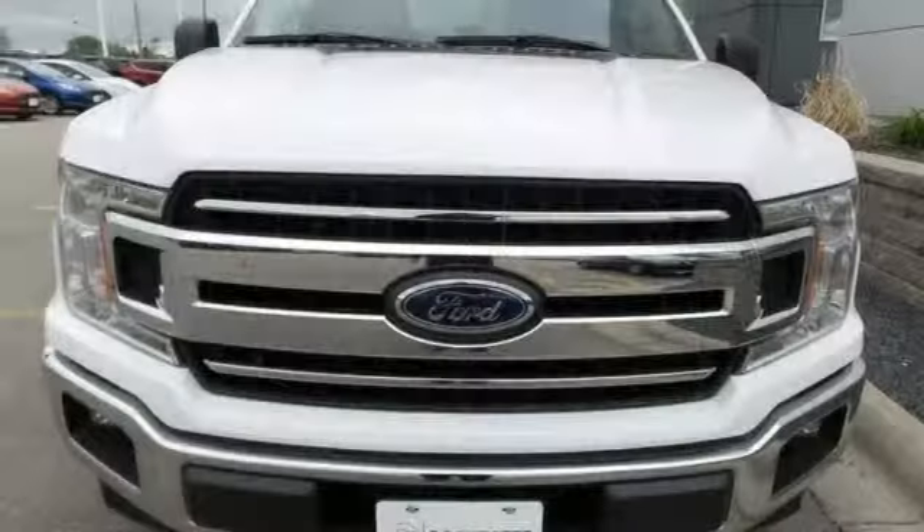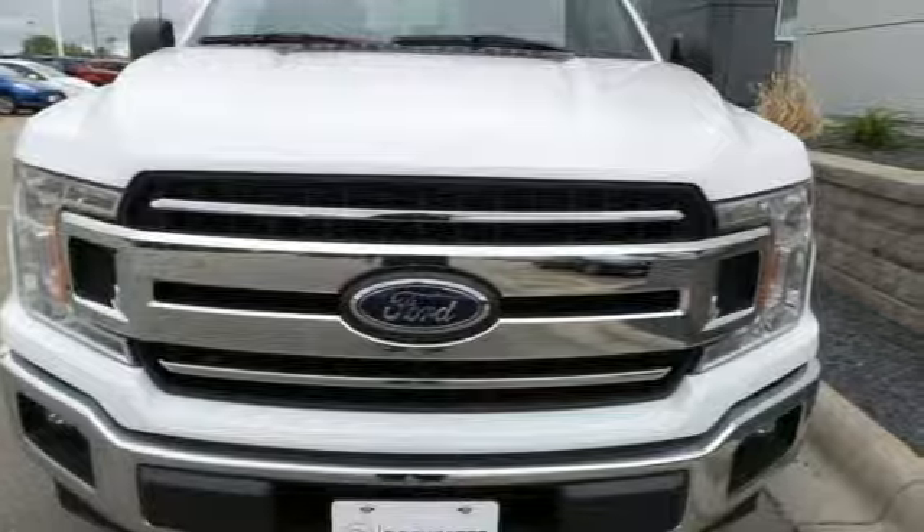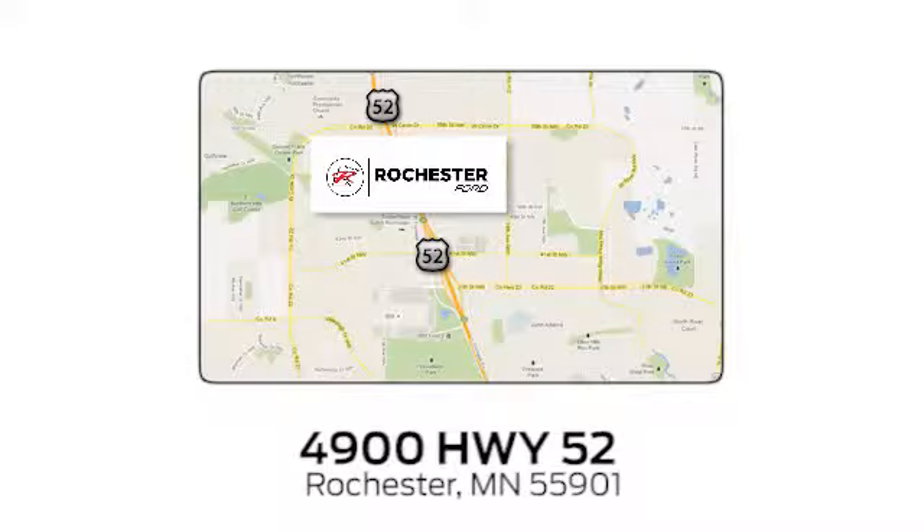Built on tradition, built to last — Ford. Stop in for a test drive and make it yours today. Experience the difference at Rochester Ford, conveniently located between 41st Street and 55th Street NW on Highway 52 in Rochester, Minnesota.